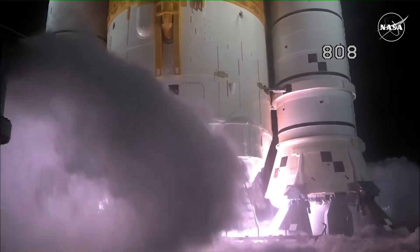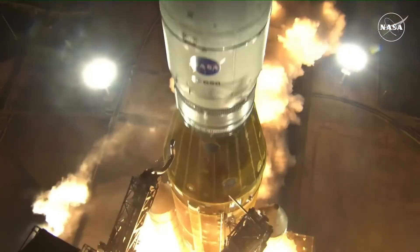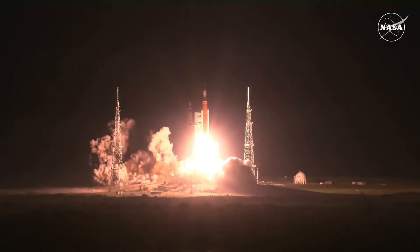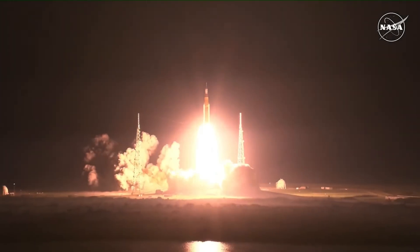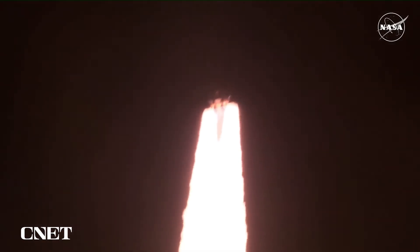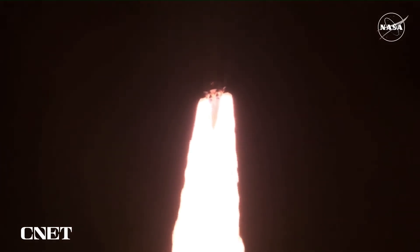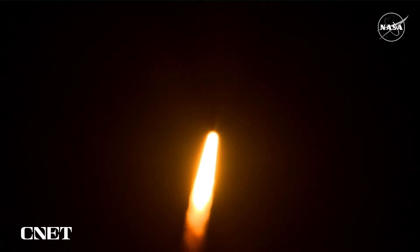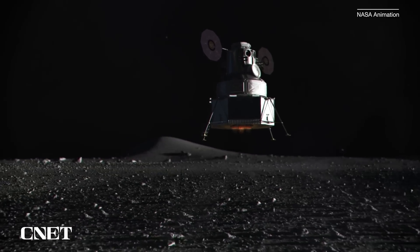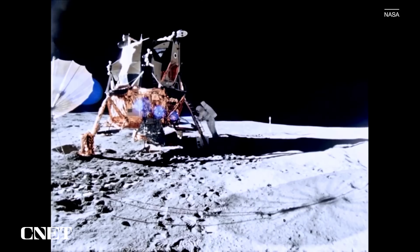NASA is going back to the moon for the first time in 50 years. After years of development and some nail-biting delays, the space agency just launched Artemis 1 on its 1.3 million-mile mission around the moon. The Space Launch System, NASA's most powerful rocket ever, blasted off from Cape Canaveral in Florida, ready to take the Orion spacecraft beyond the far side of the moon. It's the furthest we've ever sent a human-rated vehicle into space, and while there were no humans on board this launch, it's paving the way for a moon landing within just a few years — the first time since the Apollo era.